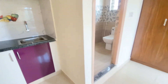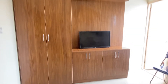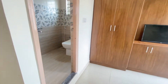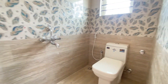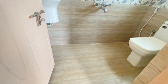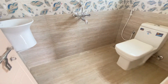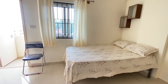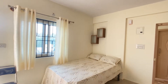This is the kitchen, which is quite spacious, and we have provided an induction as well as a mini fridge. There is a beautifully designed TV cabinet along with a cupboard, and the building has a 32-inch smart TV in all rooms. This is the bathroom with a western commode, washing machine, and mirror.